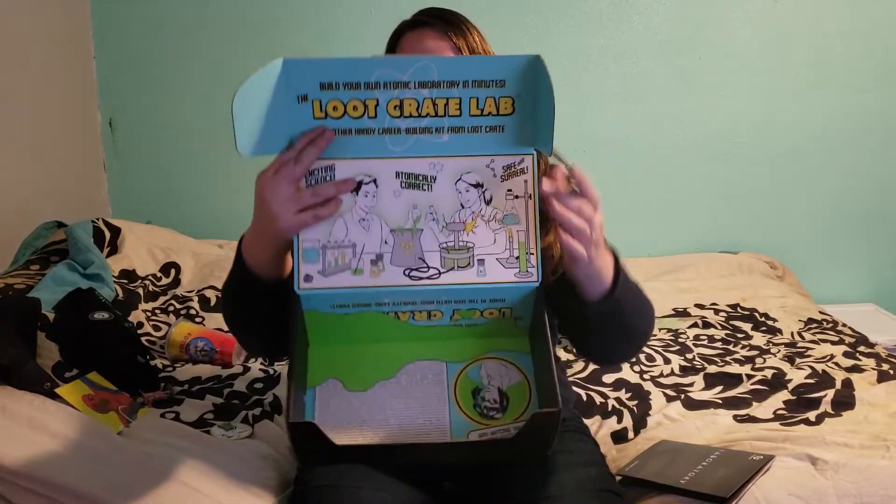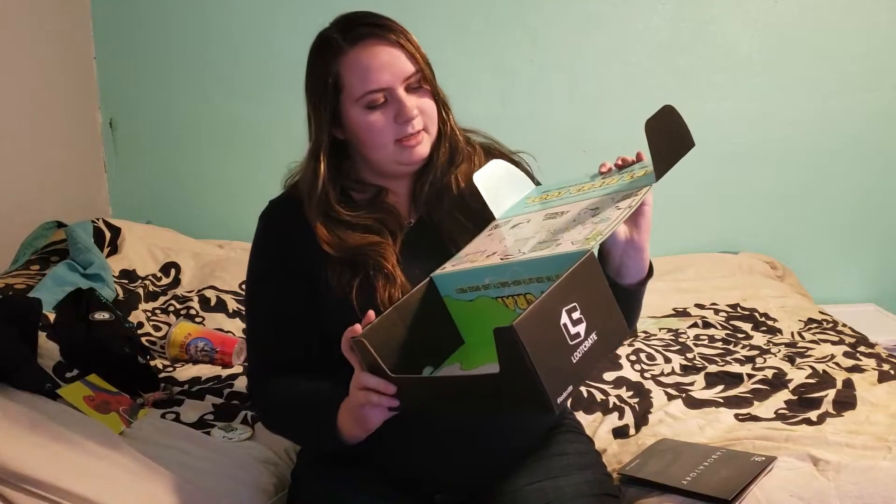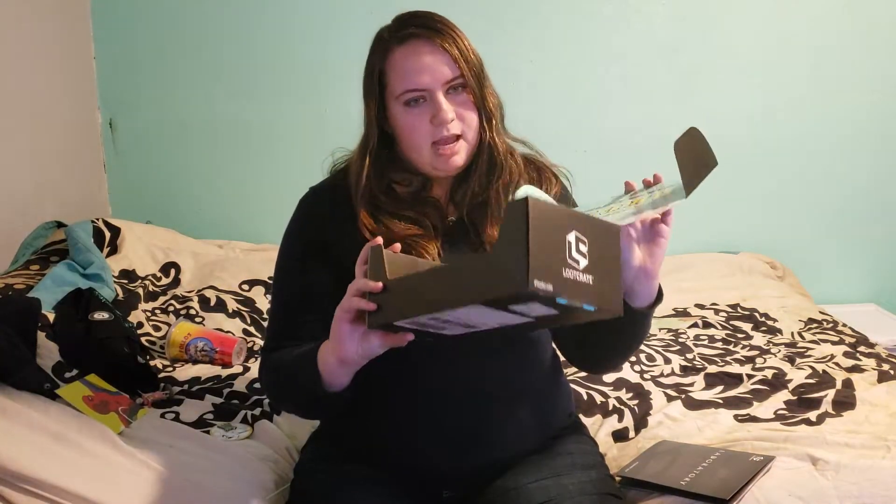Here is another look at the box — it's pretty cool, honestly. I like it. It's very scientific. Well, that is what was in the laboratory November loot crate for 2018. Thank you so much for watching, guys. I hope you are all doing well. Have a fantastic day. Bye, guys!